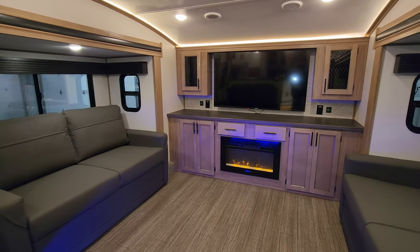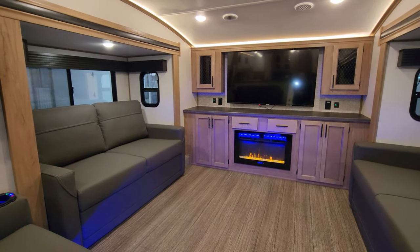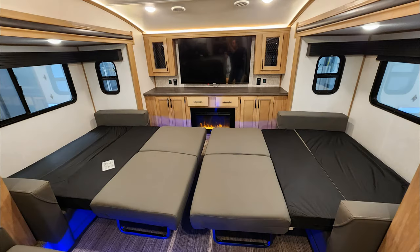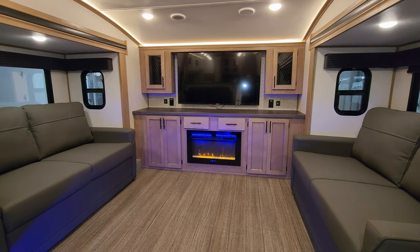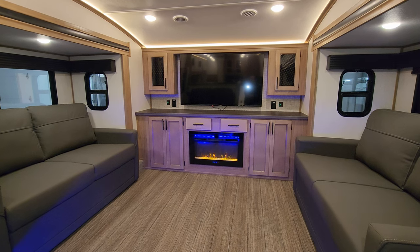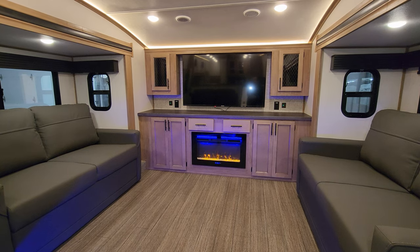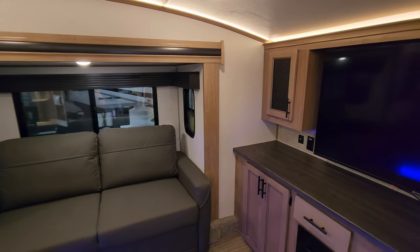The two opposing sofas are actually on slide outs — they are 12-volt slides, so you push a button and they come in and out. These two sofas do actually flip out and make into beds, so you could sleep an extra two, three, or four guests up here, depending on their size. New for 2023 is going to be the wood color, the floor color, and the wallboard. You'll also notice a difference in the windows — they've got kind of a mirrored tint to them, where last year's version didn't.